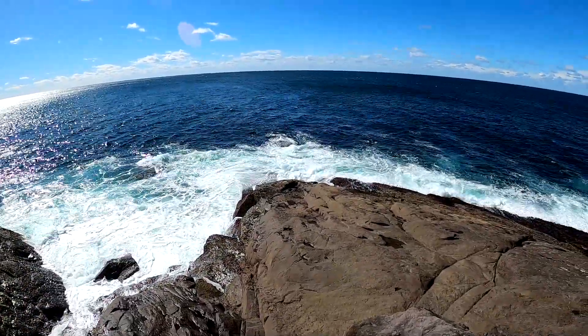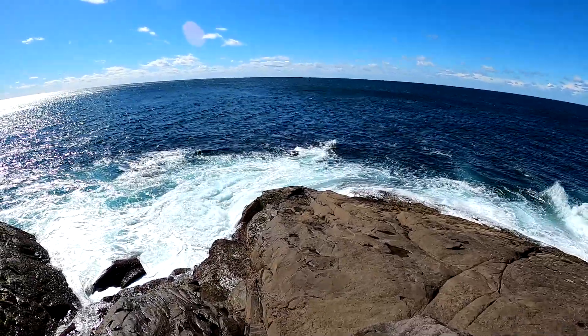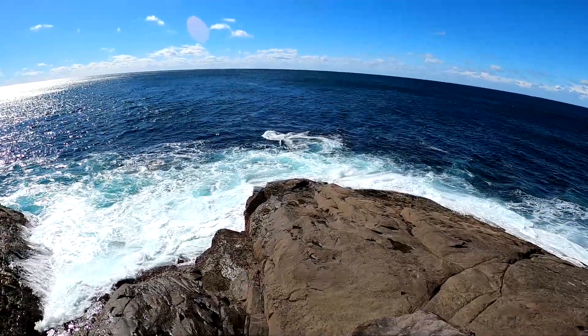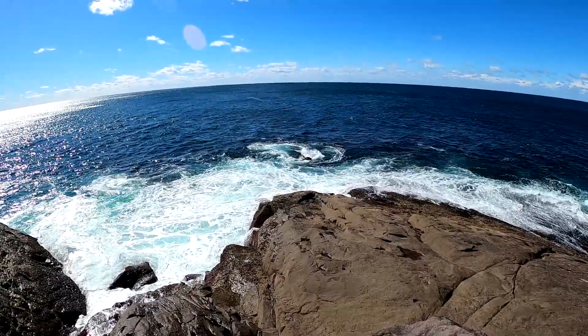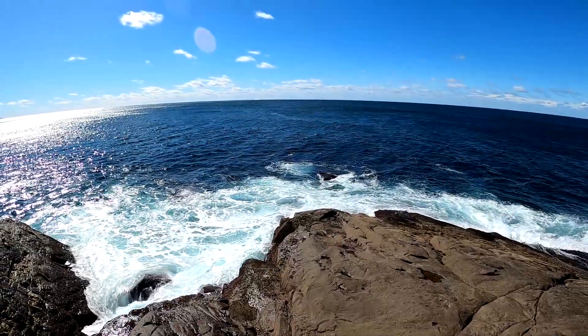At the tip it's coming in pretty rough, but there's a spot around the corner where you can safely jump in — I'll show you that later on. You can't see it clearly here but a pod of dolphins just came through and there are seals playing in the rough patch there. Lots of bird action as well.